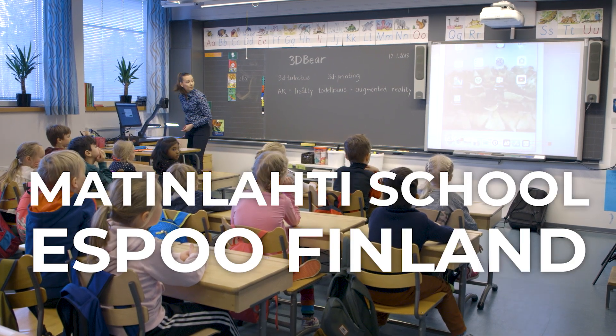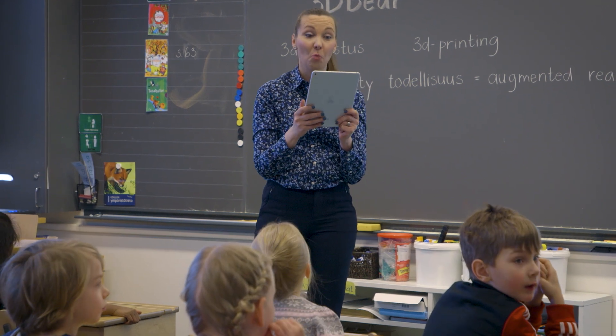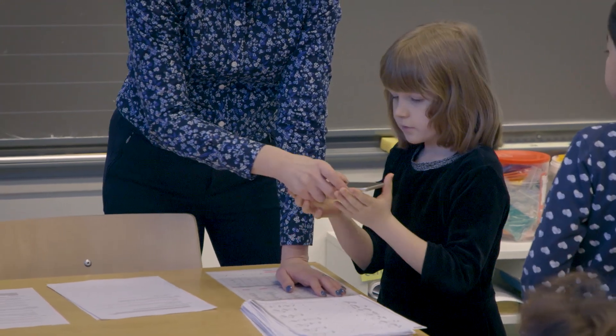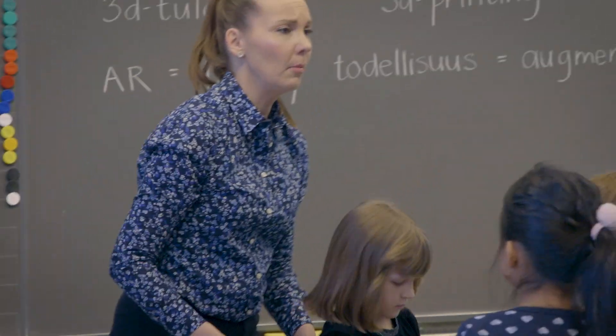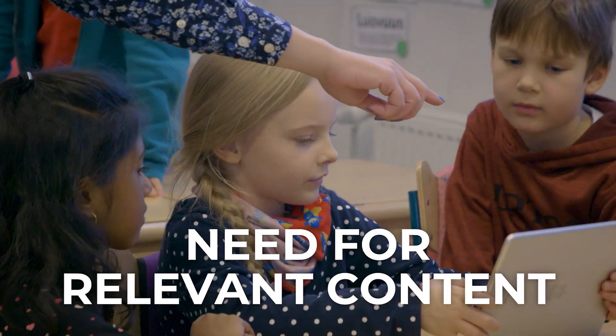3D printing and augmented reality improve education if they're integrated into pedagogic content. However, many of the existing applications and software are too time-consuming for busy educators to learn and provide no content relevant to their curriculum.